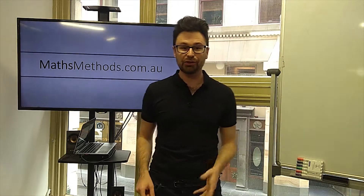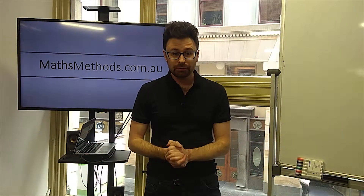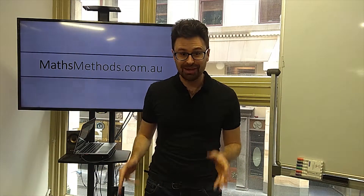So let's get you the best possible exam mark with exam technique. Hi, I'm Alex Bell, creator of mathmethods.com.au. Today I want to talk about how to get the best possible mark using good exam technique.